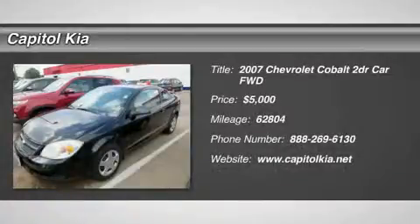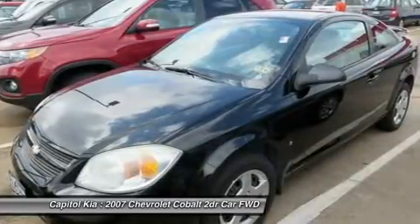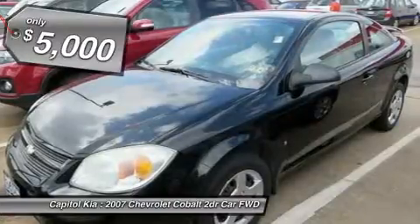Thank you for visiting another one of Round Rock Kia's online listings. Please continue for more information on this 2007 Chevrolet Cobalt LS with 62,804 miles.